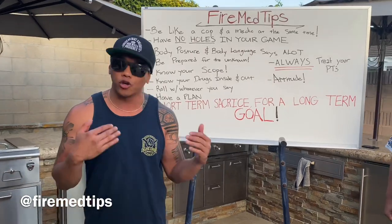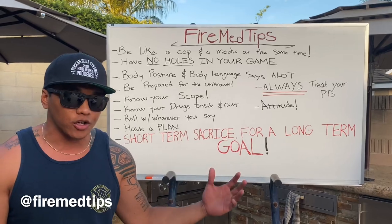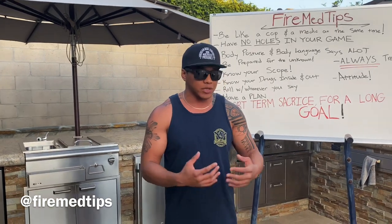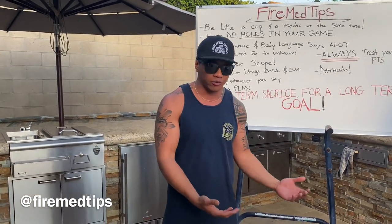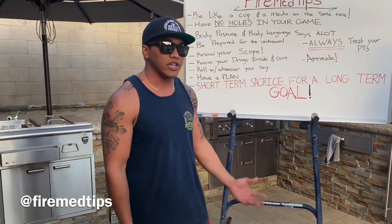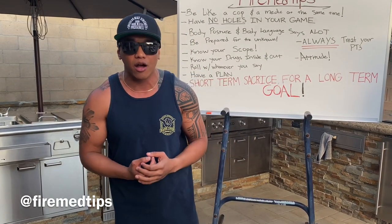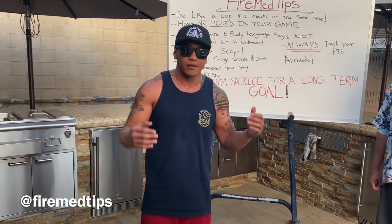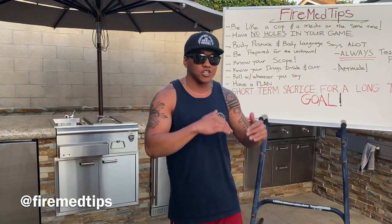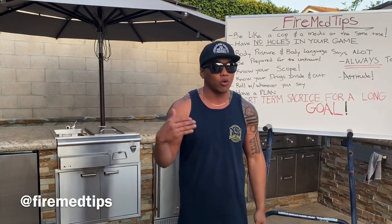Obviously know your protocols inside and out - from Orange County, Riverside, wherever you're working. I work in Kern County and my protocols are different from these two. You need to know your protocols because what I run for a chest pain is a little different from what they're running. During this COVID pandemic, all the airway stuff and intubation is being done totally differently. You need to know that inside and out like the back of your hand. Have a good system so you can revert back to it - step one, step two, step three, step four - and just roll with it.